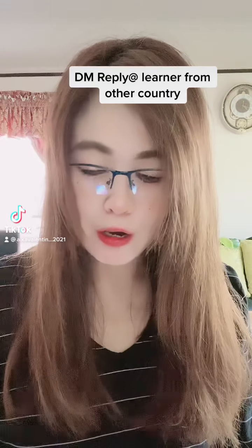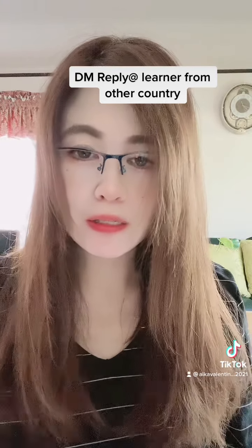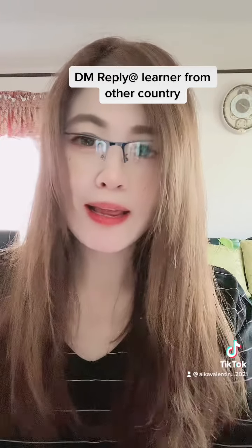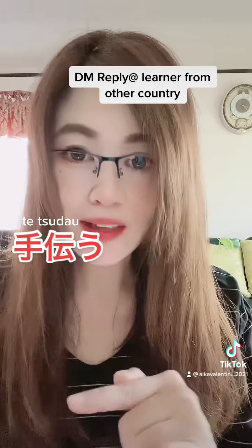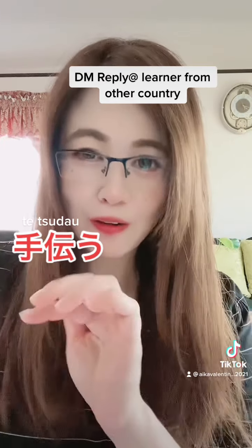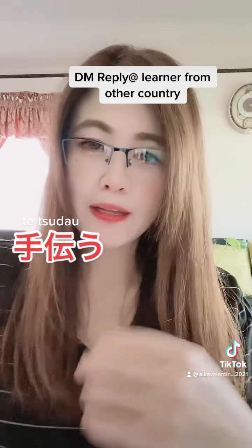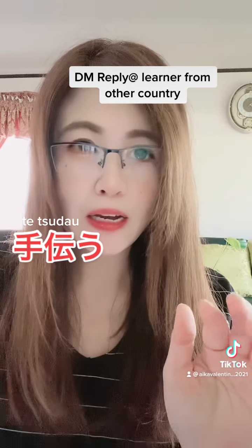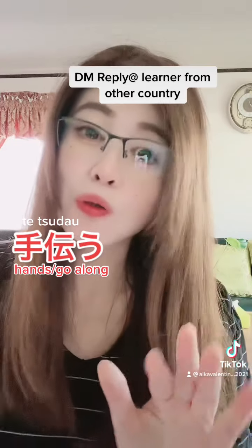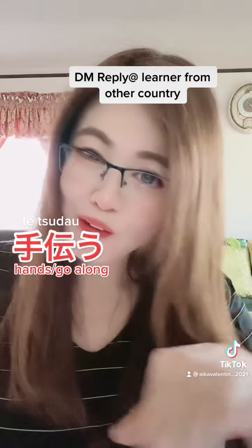Hello! Thank you to my learner from another country who asked: what is the Japanese for 'help'? The Japanese for help is 'tetsudau' — to help. The first kanji of this word is 'te', which means 'hands', followed by 'tsutau', which on its own means 'to go along' literally.